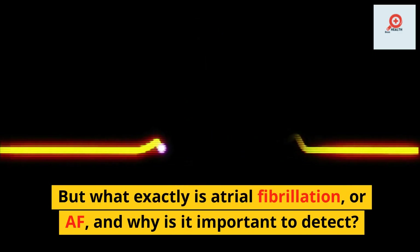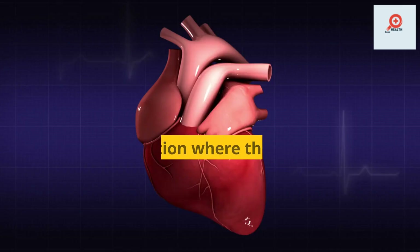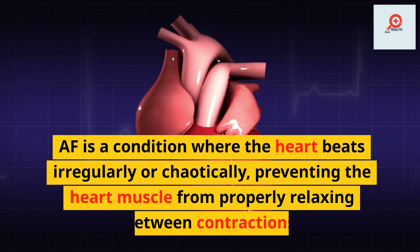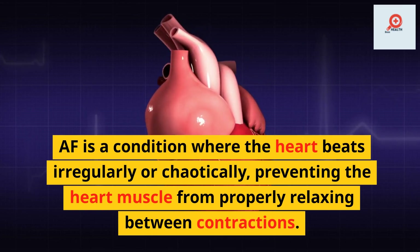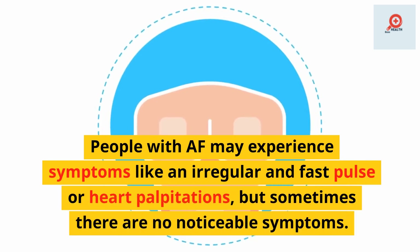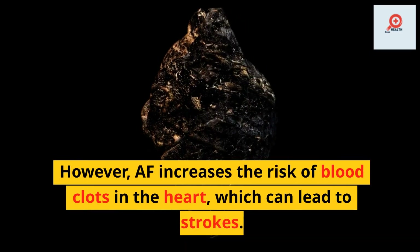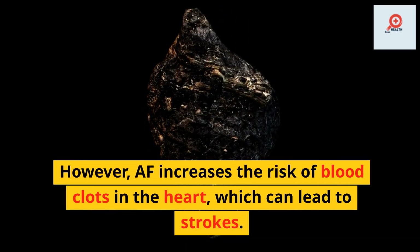But what exactly is atrial fibrillation, or AF, and why is it important to detect? AF is a condition where the heart beats irregularly or chaotically, preventing the heart muscle from properly relaxing between contractions. People with AF may experience symptoms like an irregular and fast pulse or heart palpitations, but sometimes there are no noticeable symptoms. However, AF increases the risk of blood clots in the heart, which can lead to strokes.